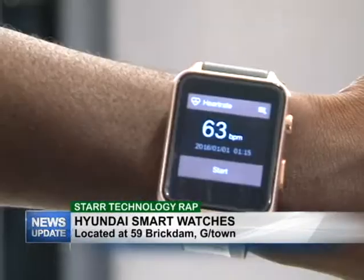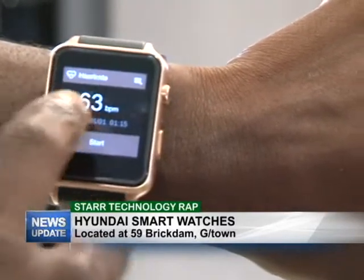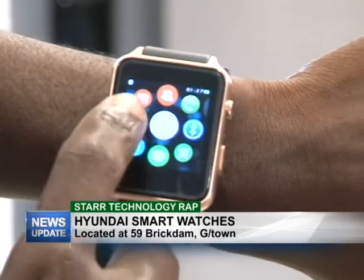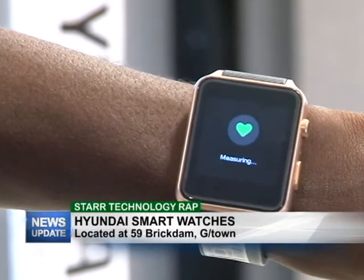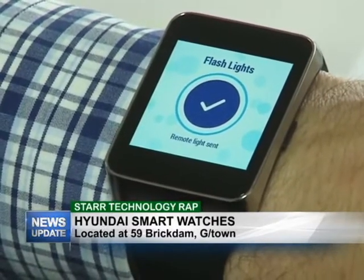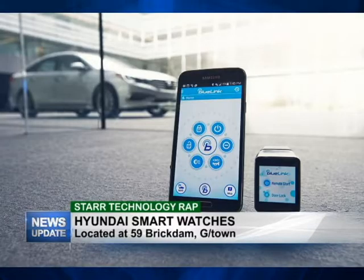Basically let me just give you a rundown on what a smart watch can do. A smart watch basically allows you to answer your phone calls. You can also track your fitness in terms of the amount of steps that you take. You can track your heart rate, you can even measure your calories — so many things with a smart watch. And it's a great device because it can actually pair with your phone.